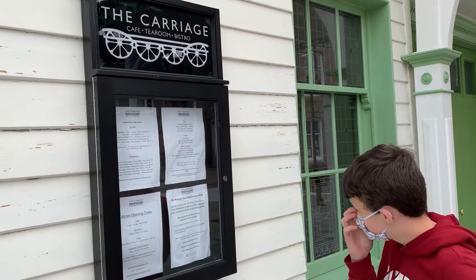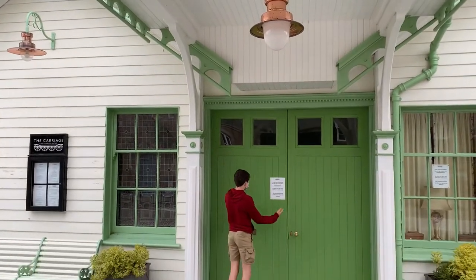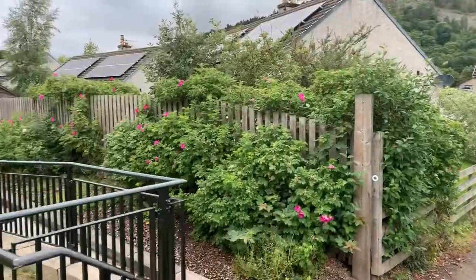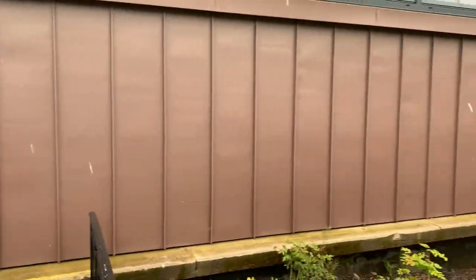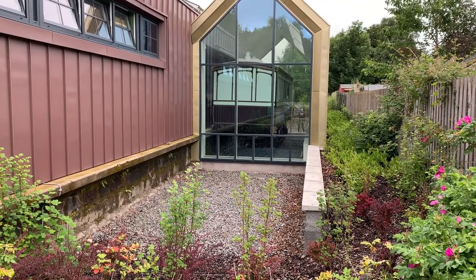The station building today is an information centre for tourists with a lovely tea room. We're hoping to get a cup of tea but — closed for coronavirus. Even though we couldn't go in, I'm told that the tea room has a very nice atmosphere and it has a replica of Queen Victoria's very own carriage which she used to travel to Ballater station.